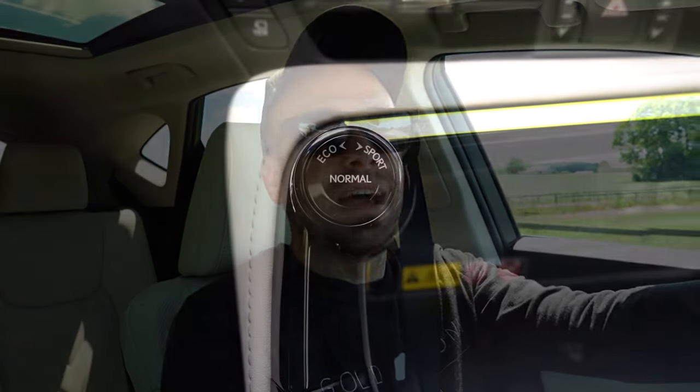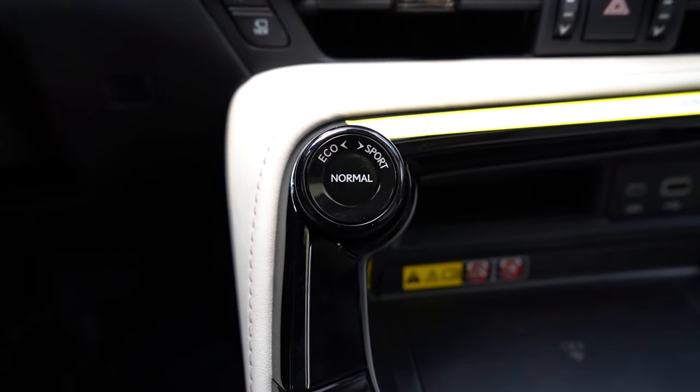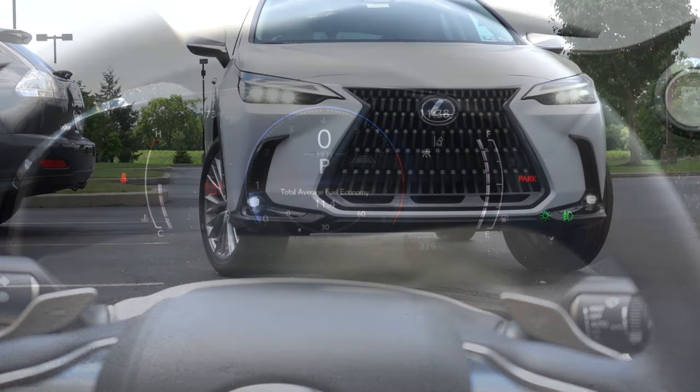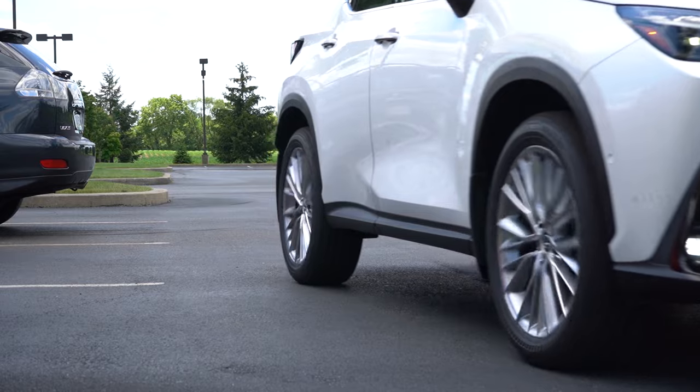Before we do any acceleration or paddle shifter testing, I did want to mention the drive modes. There's a circular dial located just in front of the shifter. Drive modes include eco, normal, and sport, adjusting things like shift points, throttle response, and the all-wheel drive system engagement as well.